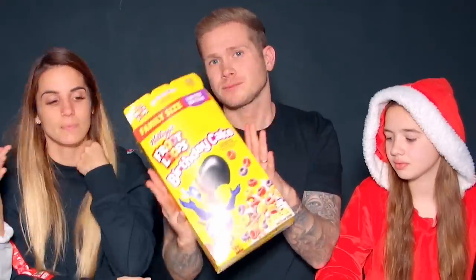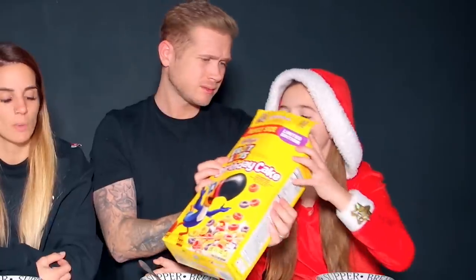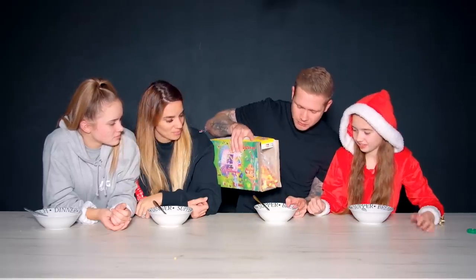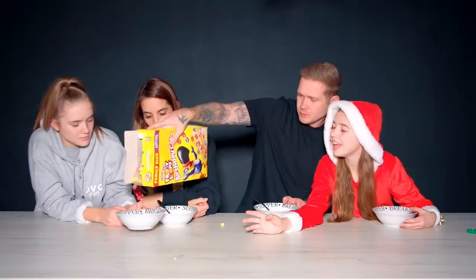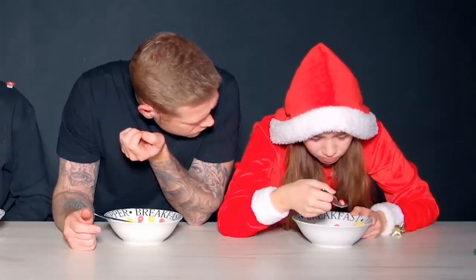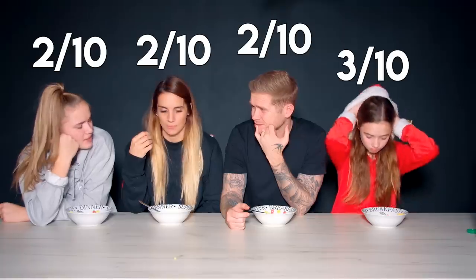I'm really excited for the birthday cake flavour ones because I like birthday cake flavours. It doesn't smell like birthday cake — it smells very sweet. Let's try it. I feel like it's like those rainbow drops. It's a bit nothing-y. I don't really like it — it doesn't have much flavour. I definitely wouldn't buy these. I'd probably give it a two. I'd give it a three. I would eat cornflakes over these. I'd give these a two as well — not a fan.